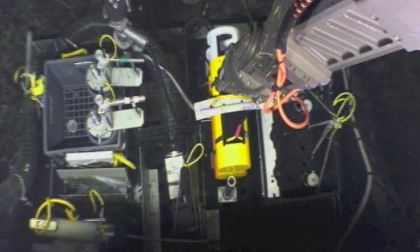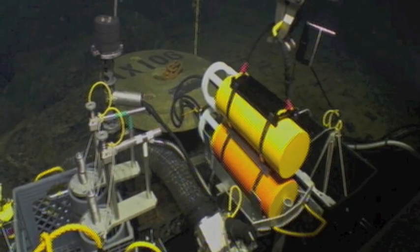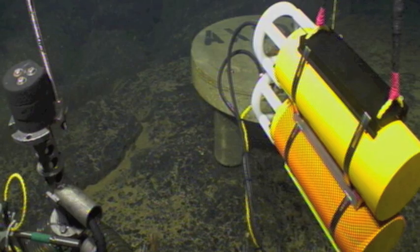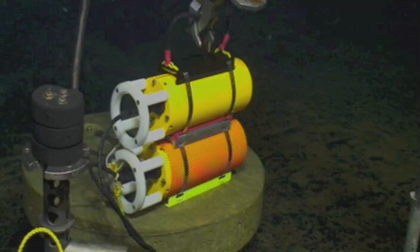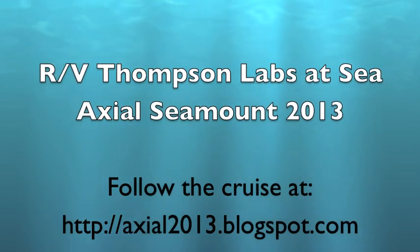The video logger is basically responsible for keeping any highlights that the chief scientist needs. As seen in the successful placement of a pressure sensor on a benchmark on the ocean floor, the facilities onboard research vessel Thompson and close collaboration of scientists make it possible to successfully accomplish our research goals at this submarine volcano.